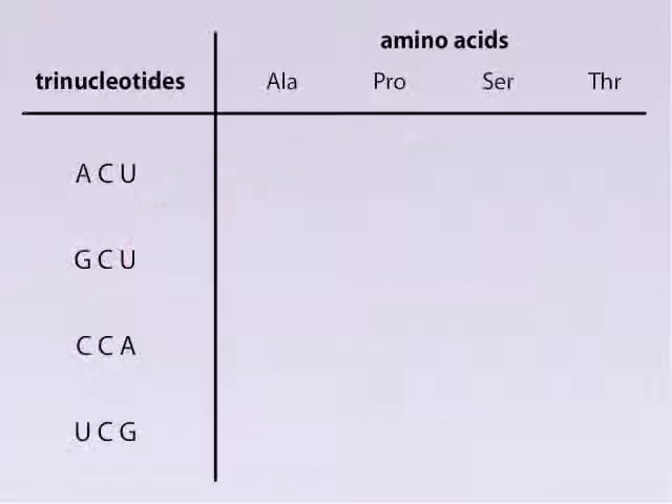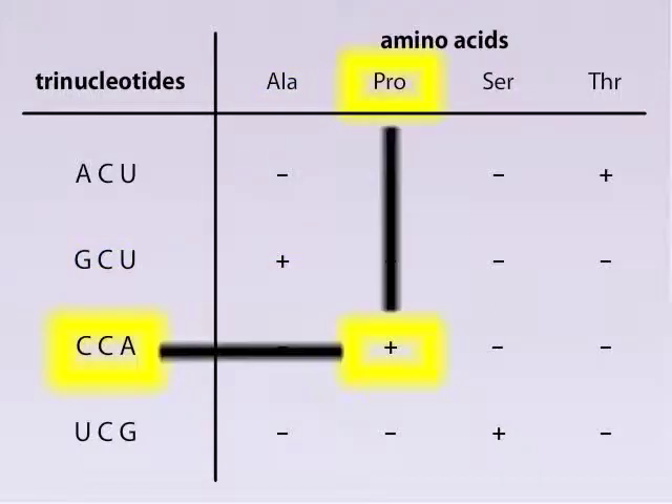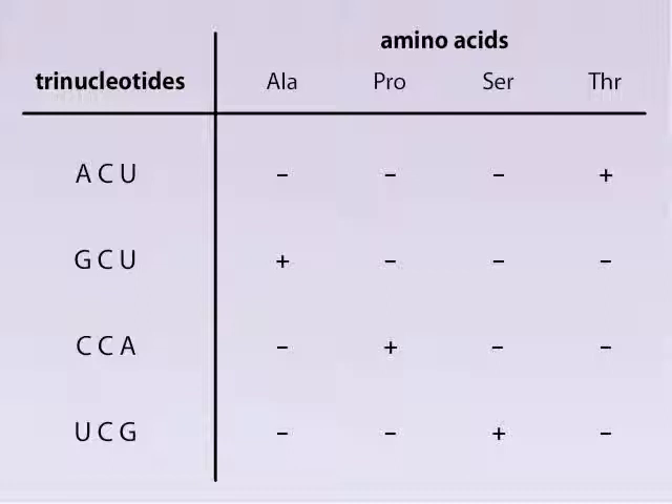Nuremberg and colleagues went on to characterize a number of trinucleotides, a subset of which are shown here. The scientists found that threonine-charged tRNAs bind to ACU, alanine-charged tRNAs bind to GCU, proline-charged tRNAs bind to CCA, and serine-charged tRNAs bind to UCG. From such experiments, we know the genetic code, which consists of 64 codons.